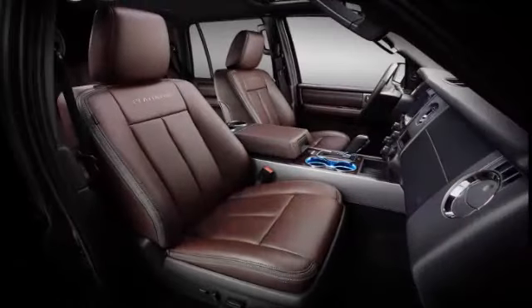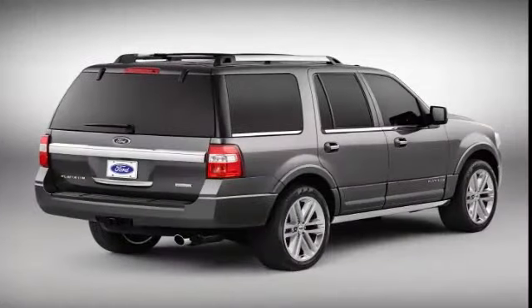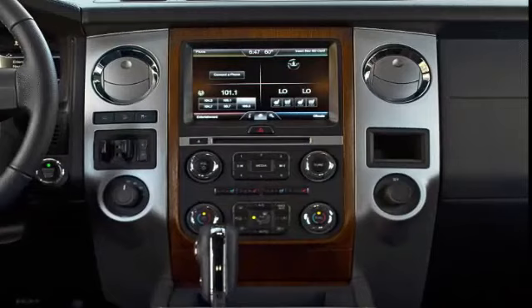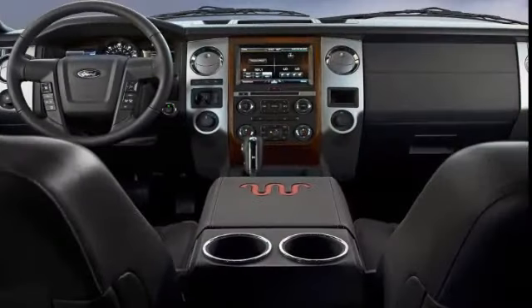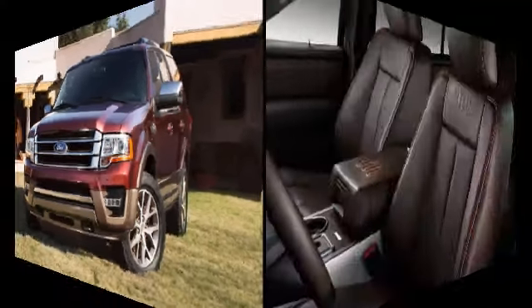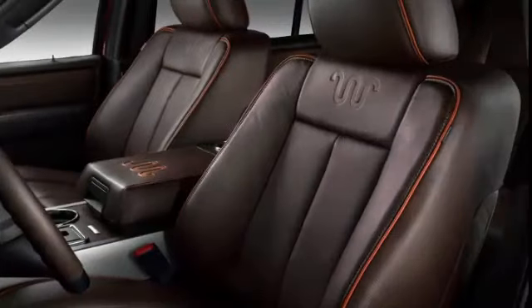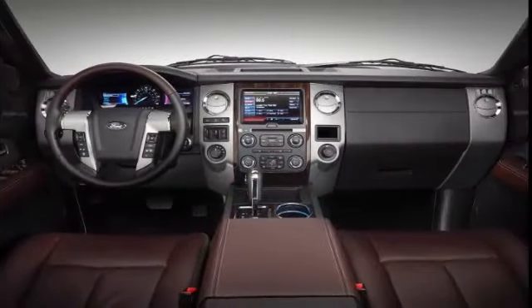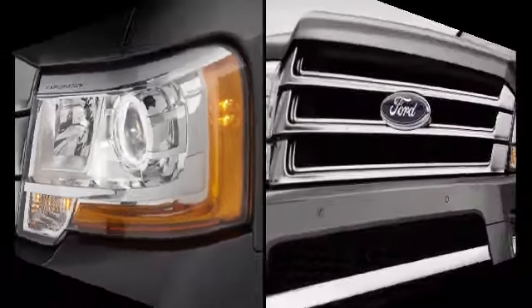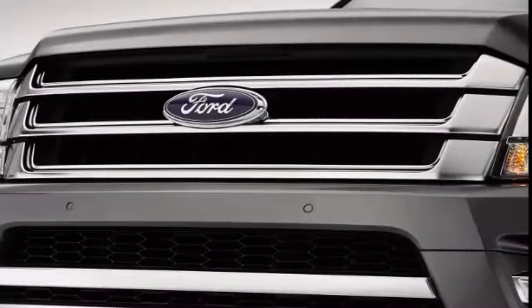All 2016 Expeditions come standard with seating for eight passengers, while optional captain's chairs for the second row reduce passenger capacity to seven. Standard equipment on the XLT includes 18-inch alloy wheels, automatic headlights, LED fog lights, running boards, a roof rack, parking sensors, a rear-view camera, heated mirrors, air conditioning, a six-way power driver seat with manual recline, power adjustable pedals, and a sliding and reclining 40/20/40 split second-row seat and a one-touch fold-flat third-row seat.